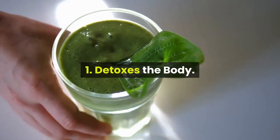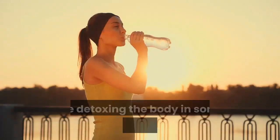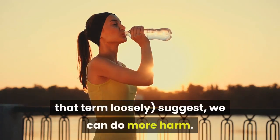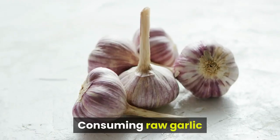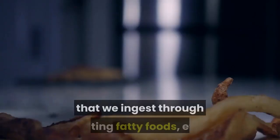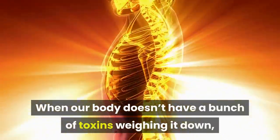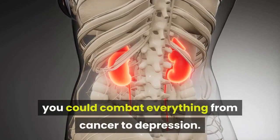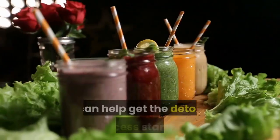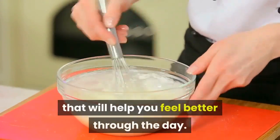Benefit 1: Detoxes the body. A diet trend that has taken our nation by storm in recent years is detoxing the body. While detoxing the body in some of the ways fitness gurus suggest can do more harm, consuming raw garlic and water daily can actually rid your body of the toxins that we ingest through eating fatty foods. When our body doesn't have a bunch of toxins weighing it down, you could combat everything from cancer to depression. It may not taste great, but getting some raw garlic in your body in the morning can help get the detox process started. Mixing the water and garlic will make a juice that will help you feel better through the day.